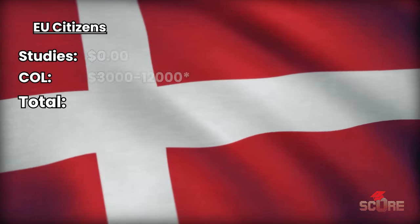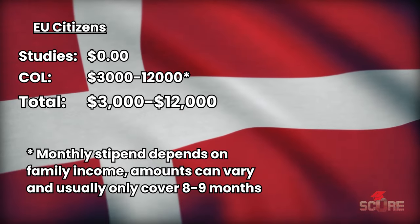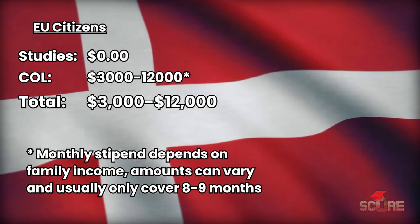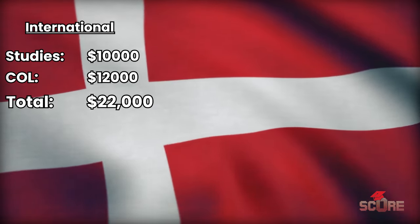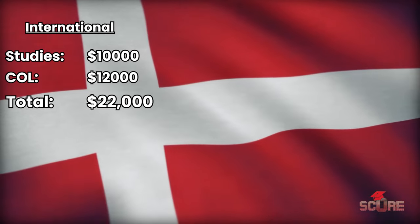Denmark is not only free if you have EU citizenship, but they actually pay you to study in the country. If you're not a European citizen though, you don't get paid to study there and you're going to have to pay about $20,000 a year for your studies and cost of living. Options in English are now more limited — there are still some programs in international business, some engineering courses, a little bit of arts, and actually a lot of music programs.